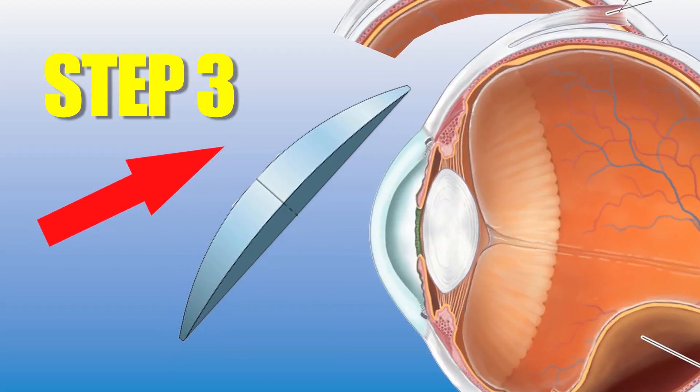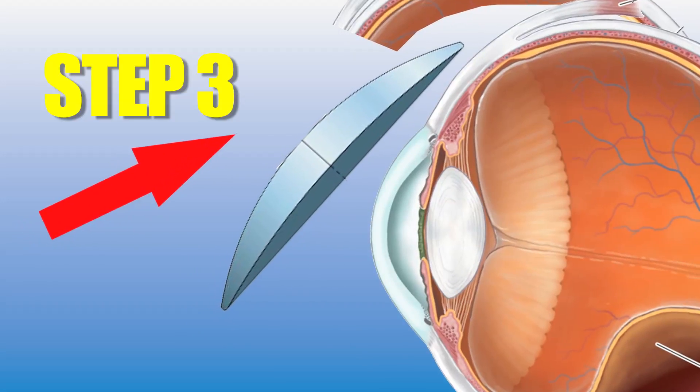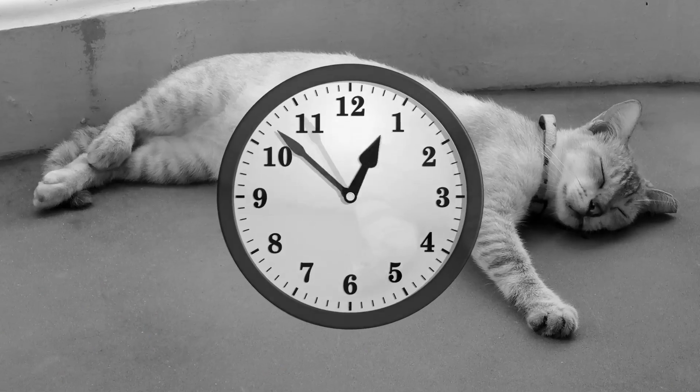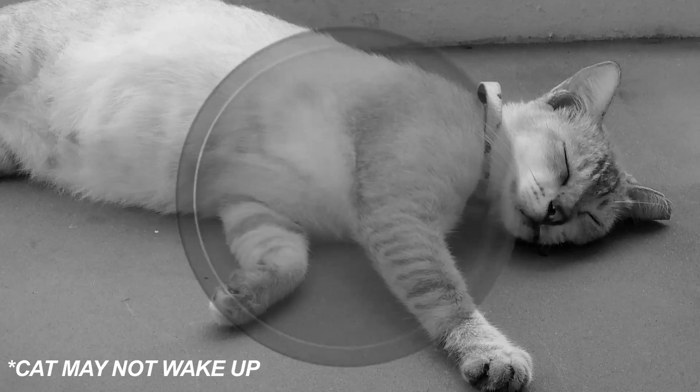Step 3: before your cat wakes up, gently jam the contact lens between their upper eyelid and tertiary mucus membrane. Quick, grab a mirror — because when your cat wakes up within 4 to 12 hours, they're going to want to see it to believe it.